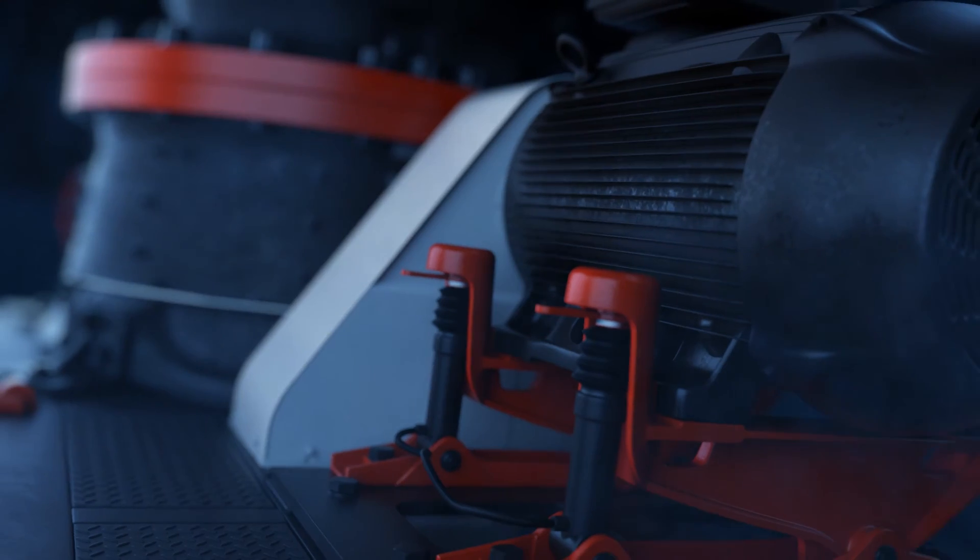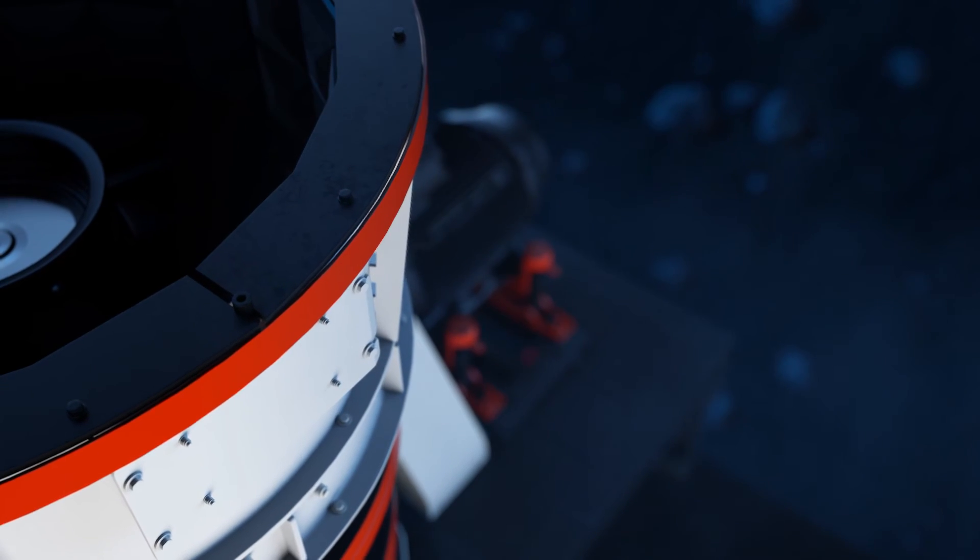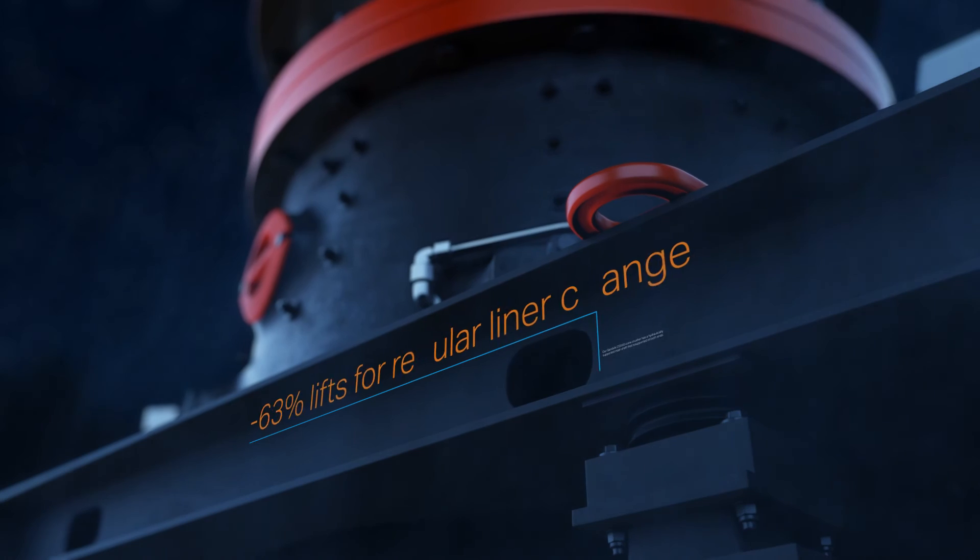More reduction, higher capacity, greater flexibility, smarter automation, and safer operation.